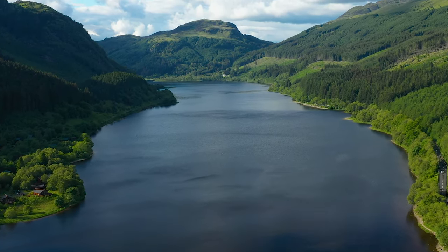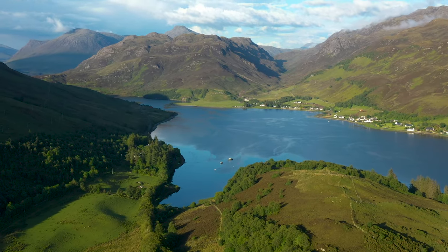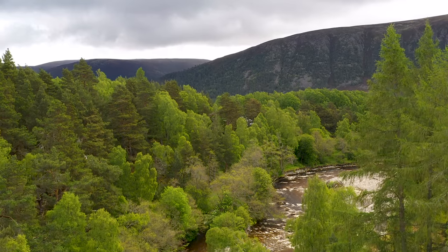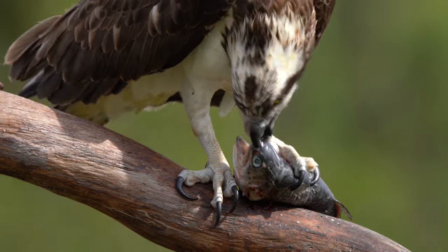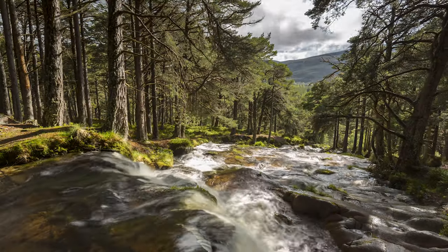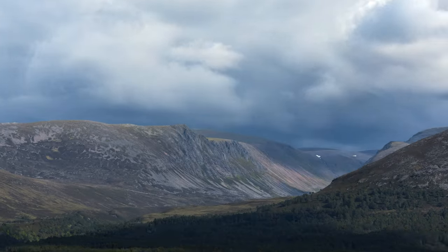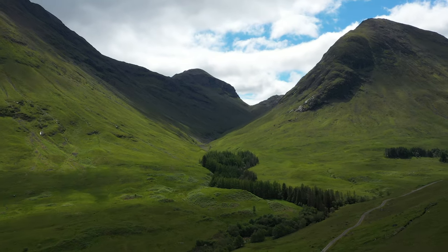Scotland, a land of towering mountains and glittering lochs, of ancient forests home to magnificent creatures. This land tells the story of its people. It's a place where every corner of the landscape is shaped by the past.